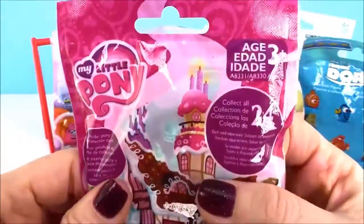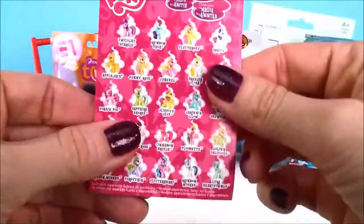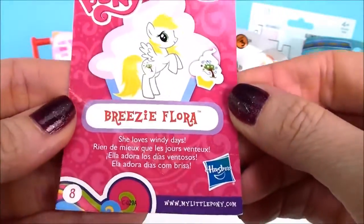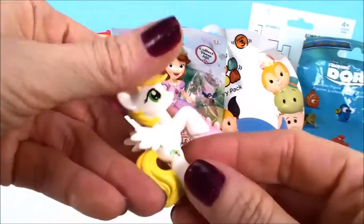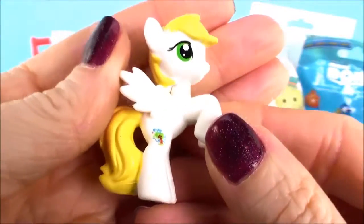My Little Pony surprise. And it's Breezy Flora. So cute, so, so pretty.